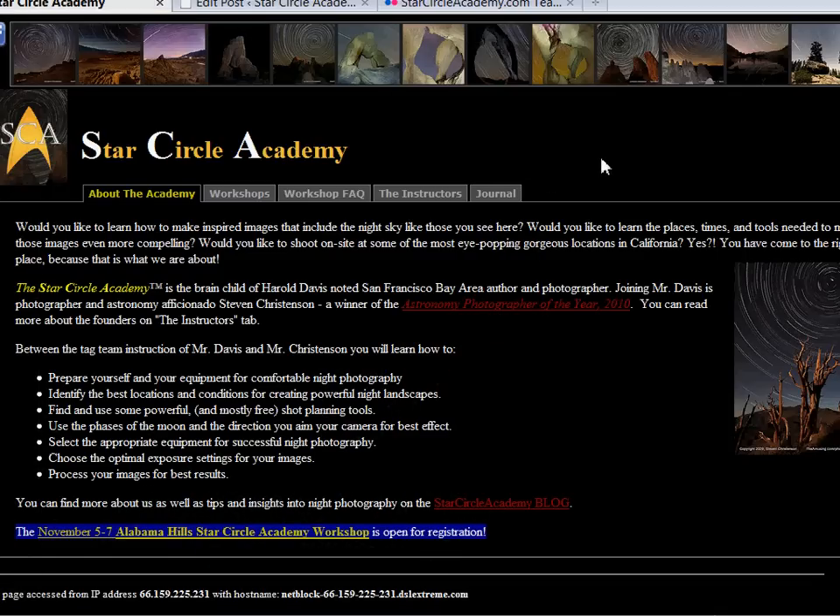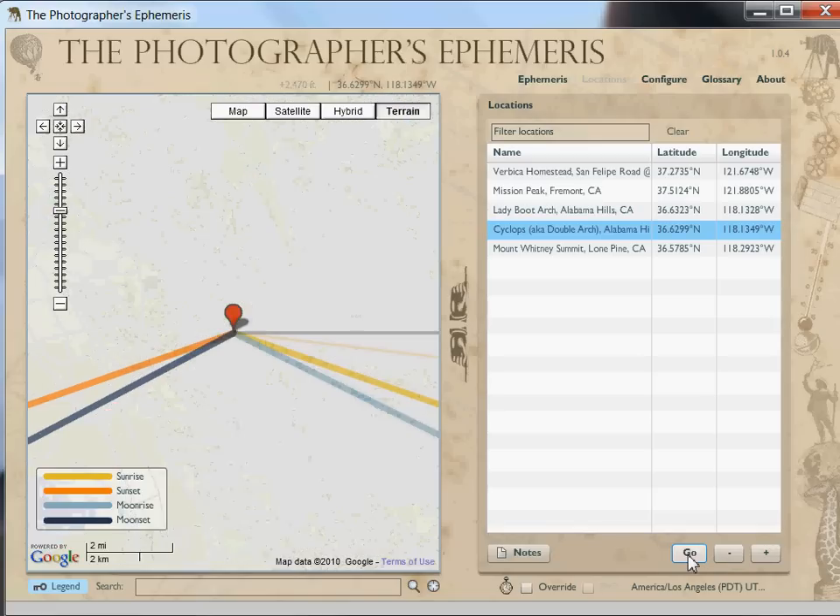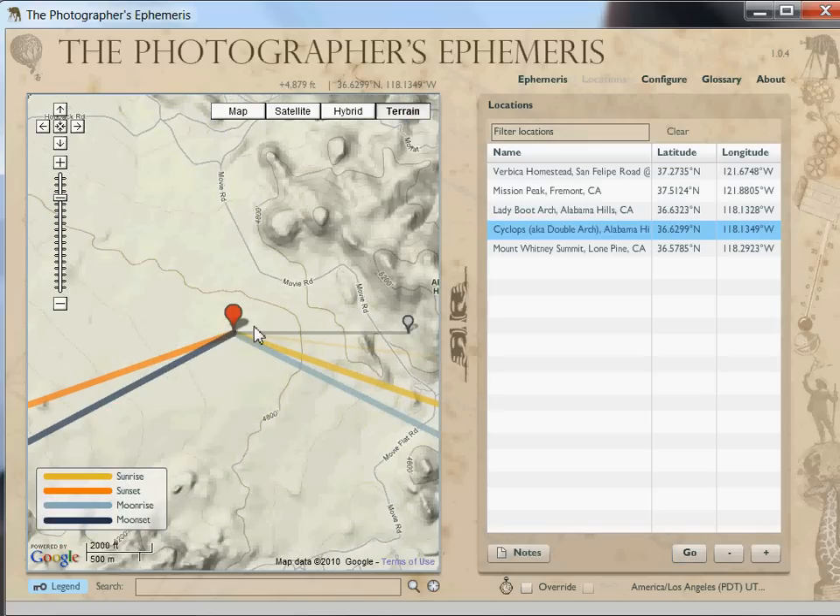We look for all kinds of interesting locations, and when we find them, we stay there all night long, sometimes. In a previous example of this, I showed you how to find locations in Alabama Hills or any other location using Flickr. This location I previously showed you is Cyclops.